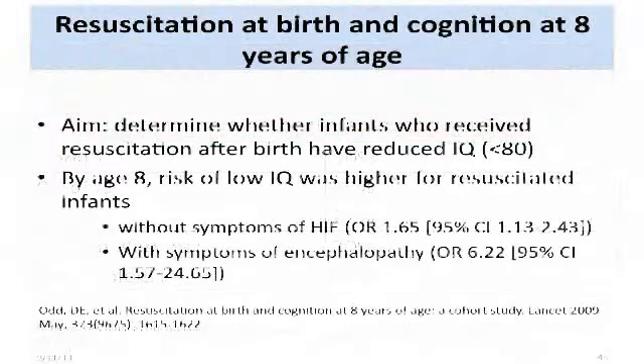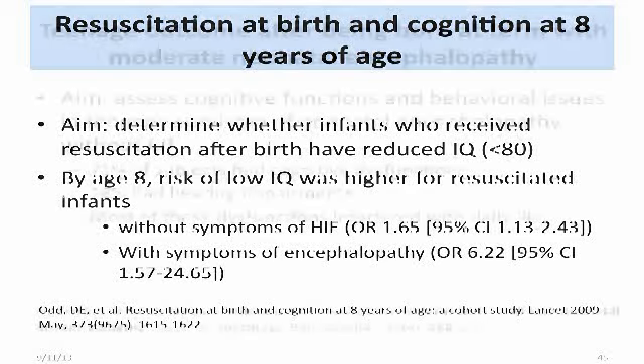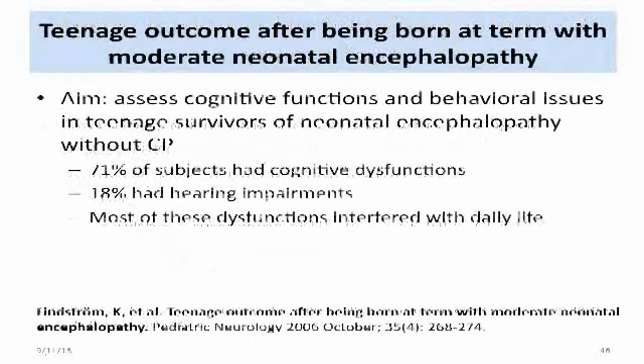When we look at children who were resuscitated at birth and examine their cognitive outcome at eight years of age, I did a study to determine whether these infants had a reduced IQ. By age eight the IQ was lower; however, without symptoms of HIE the odds ratio was 1.6, and with symptoms it was over six. Looking at teenage outcomes after being born at term with moderate neonatal encephalopathy, Lindstrom found that 71% of the subjects had cognitive dysfunctions, 18% had hearing impairment, and most of these dysfunctions interfered with daily life.